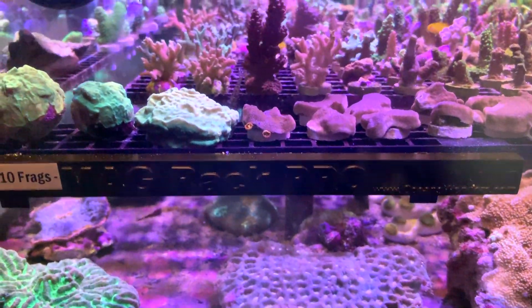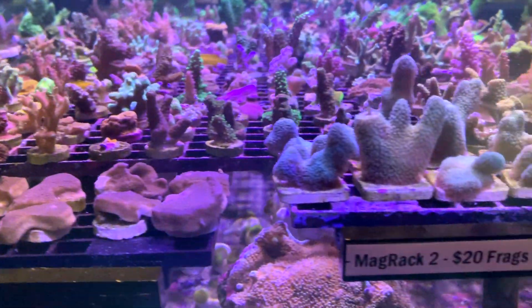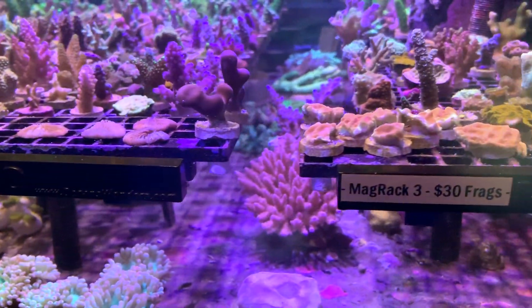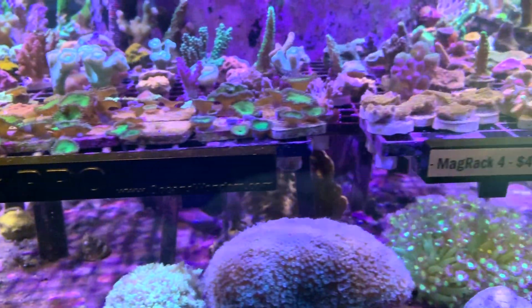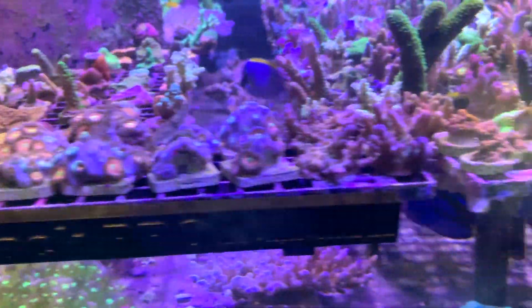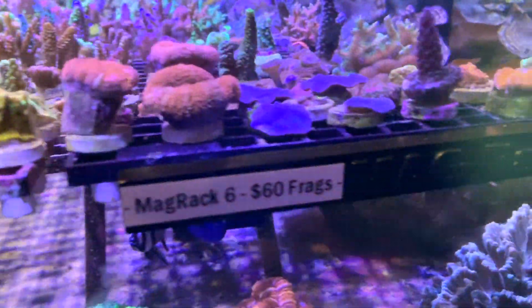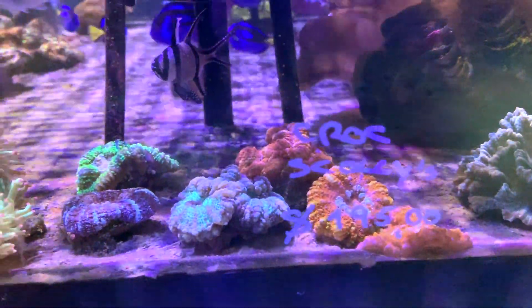And these ones here, whilst they're on a frag rack, they're not actually considered premium — they're cheaper: $10 each and this one's $20 each. I picked out one of those $20 pieces because I thought they were really cool. We've got some lepto, some green pallies, some cool zoas, some more leptos, some monty, crocodile island scollies, some elegance — so many corals.